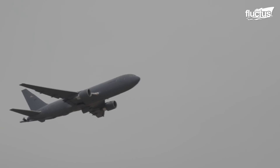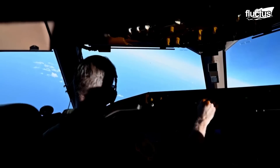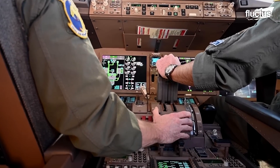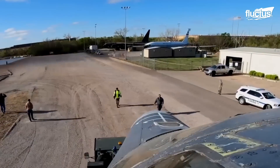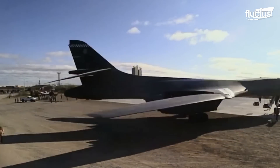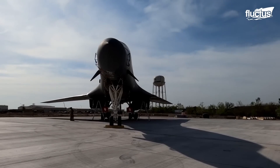While some aircraft continue to perform their intended roles for extended periods, some airframes encounter limitations, and those aircraft are often repurposed. Similarly, a retired B-1B Lancer bomber was turned into a maintenance training asset by the U.S. Air Force to conduct training on battle damage repairs.